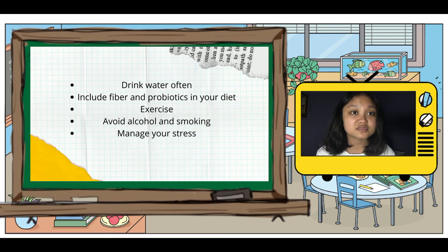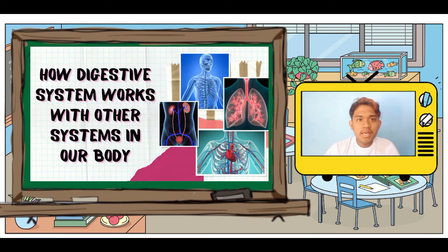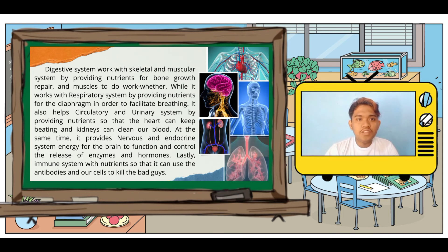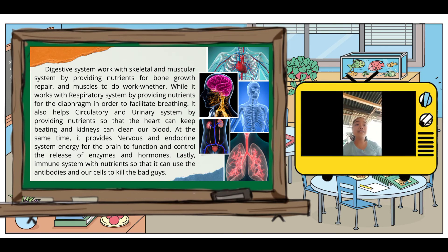The next part of the video is how the digestive system works with other systems in our body. The digestive system works with the skeletal and muscular system by providing nutrients for bone growth, repair, and muscle function. It works with the respiratory system by providing nutrients for the diaphragm in order to facilitate breathing. It also provides the nervous system and endocrine system with energy for the brain to function and to control the release of enzymes and hormones.